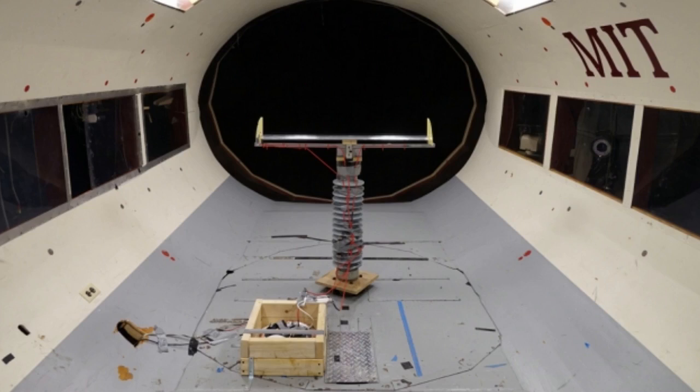The team placed the entire setup in MIT's Wright Brothers Wind Tunnel and subjected it to increasingly higher velocities of wind, up to 50 meters per second, as they also varied the amount of voltage applied to the wire.